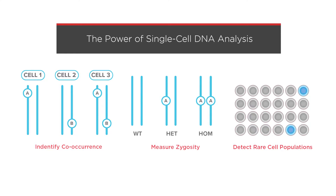It's the only high-throughput single-cell DNA analysis solution that enables you to identify co-occurring mutations, assess zygosity, and find rare cell populations.